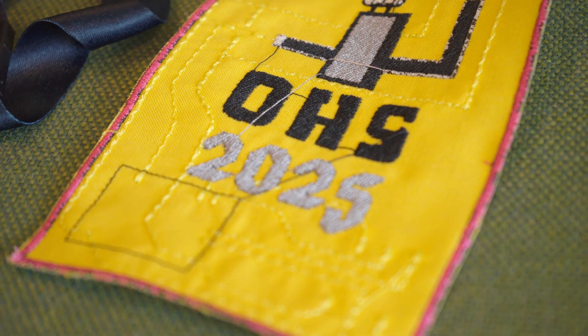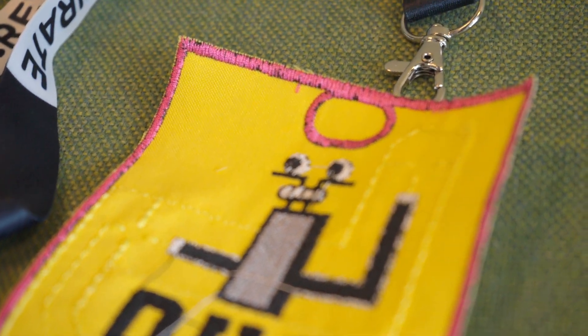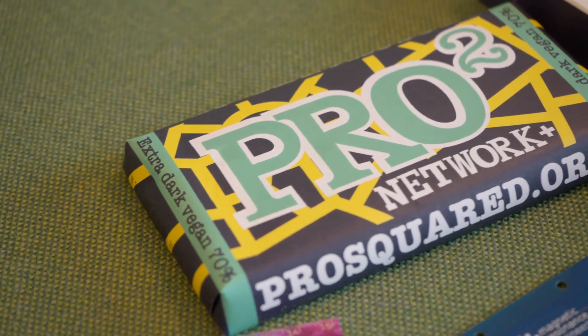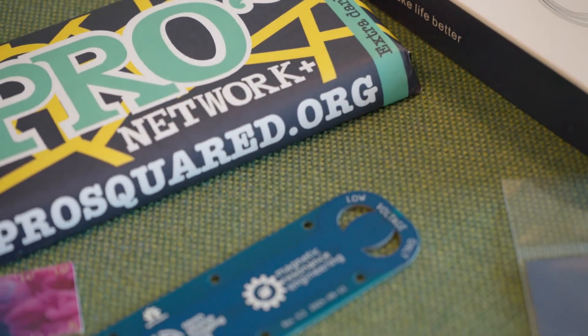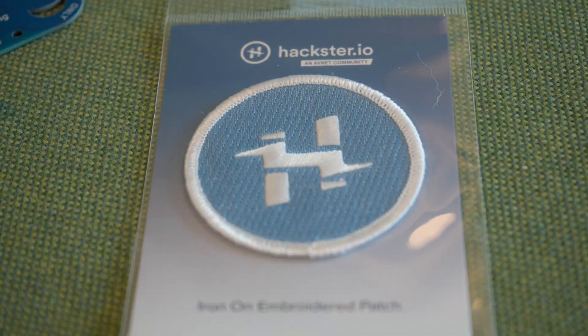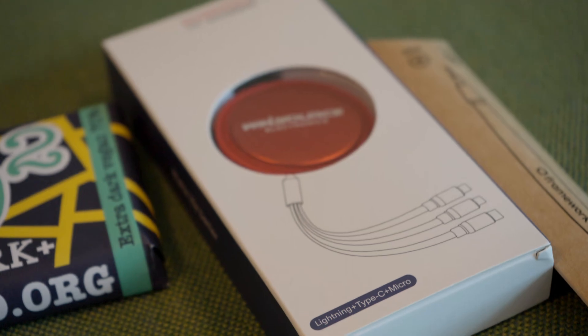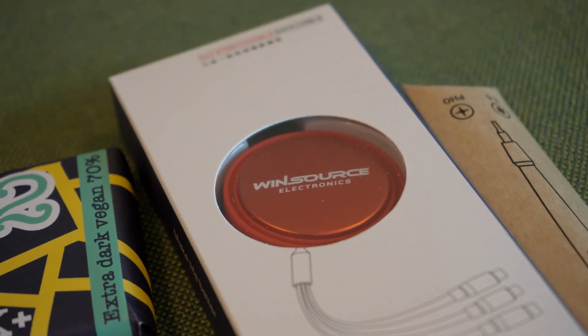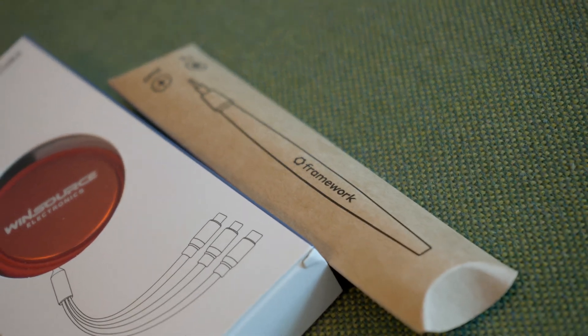The fabric badge was such a cool idea. It felt super unique and I also had to chuckle a bit, as a person who is also very into craft, that now all the very nerdy electronics people have to grab a needle and sew on some elements. Otherwise the goodie bag was really exciting. My very personal favorites were the Framework screwdriver and a big chunk of chocolate.